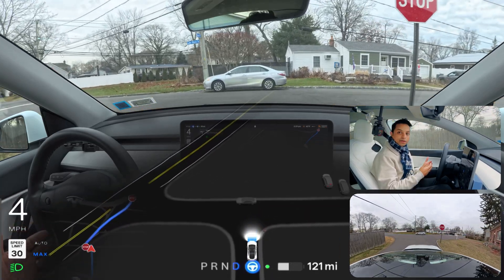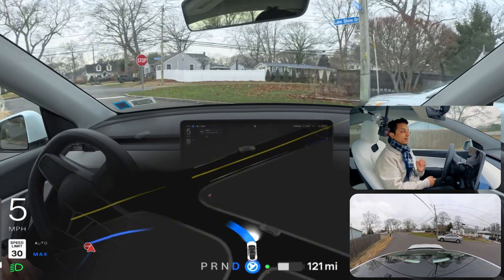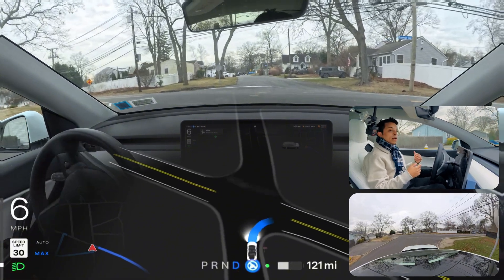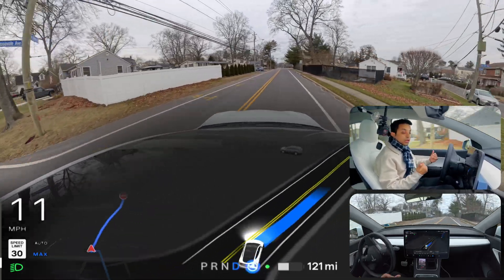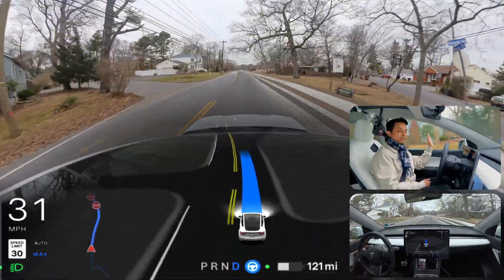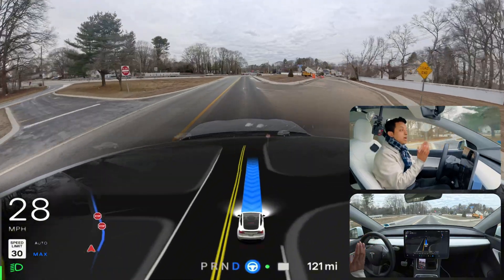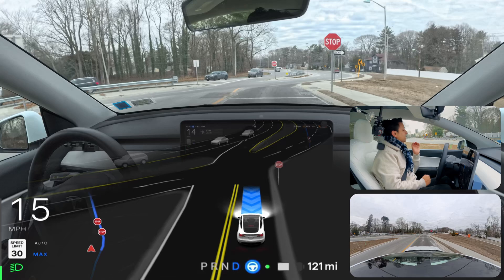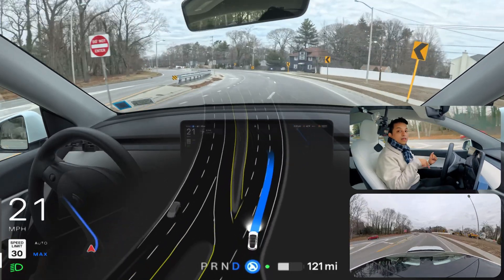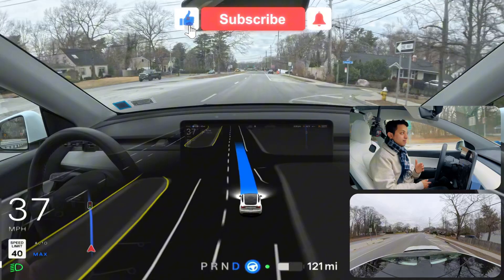Now we're going to test some unprotected left turns. The car is already hesitating — you can see that steering wheel hesitation. This is a tricky unprotected left where we need to go straight, stop at a stop sign, look left for traffic, and if clear, proceed. The plan: make a right turn, go straight into the third lane, then immediately make a U-turn — that counts as a successful unprotected left.